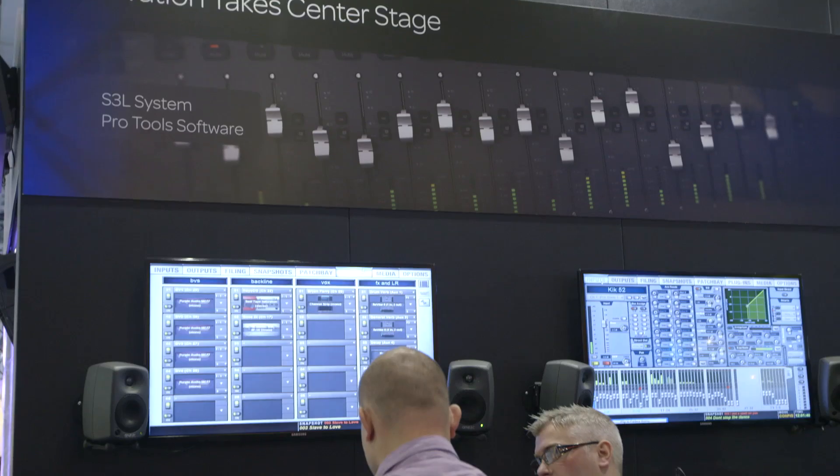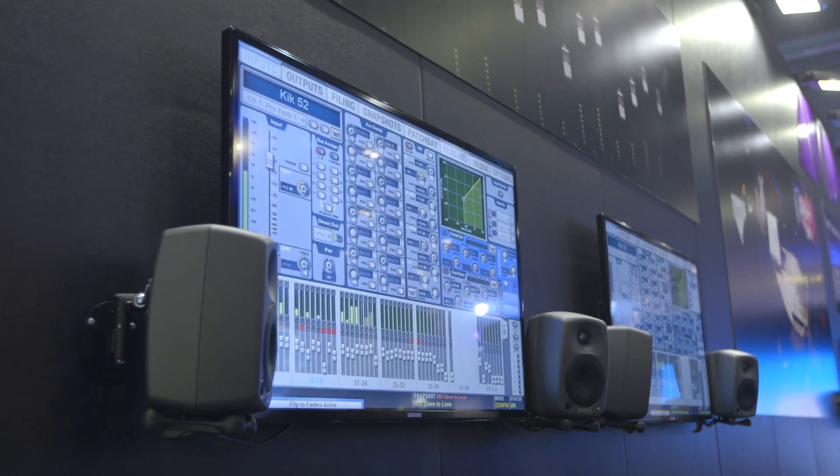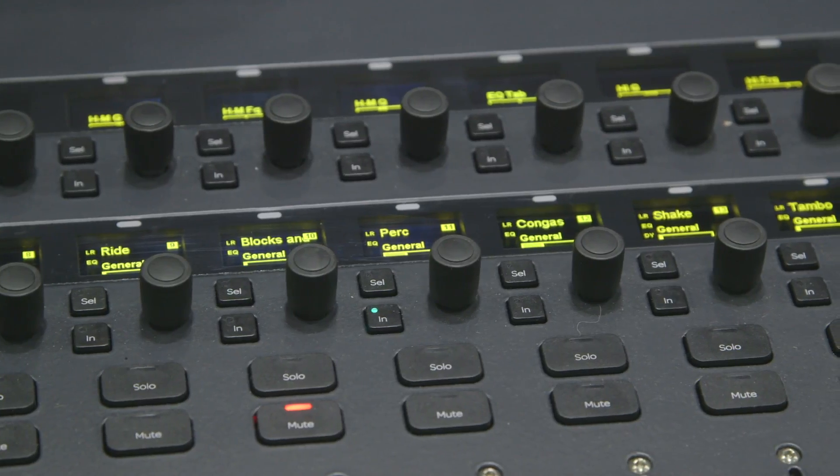Hi, I'm Dirk Hagedorn at the 2013 Plasa Show in London. Avid has been a live sound industry leader for many years, providing our customers with innovative technologies that have changed how they mix and record live music. At this year's show, we have the UK debut of the new S3L system, as well as the Dugan AVN16 auto-mixing option card for Avid live sound systems. So let's take a closer look.